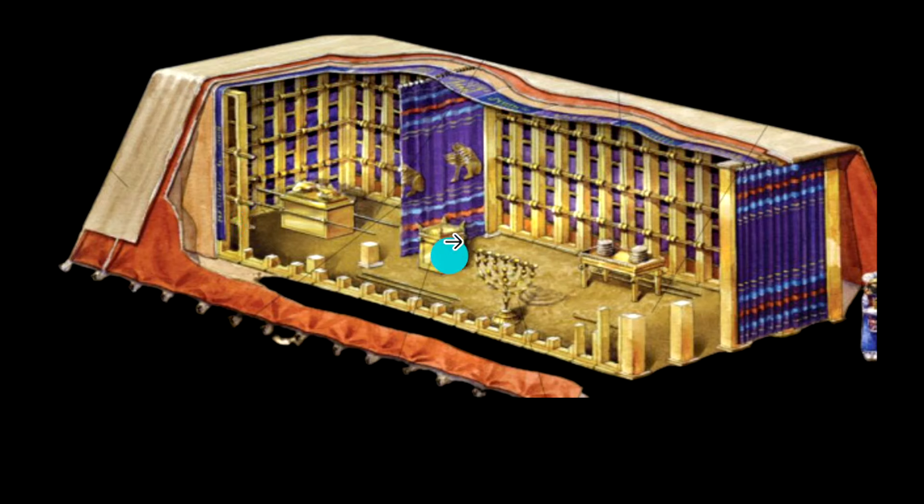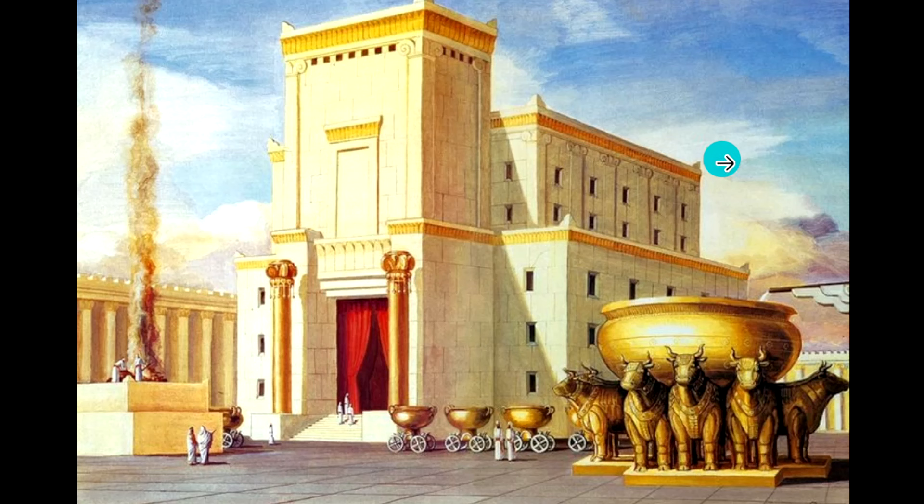There was also the altar of incense. The smoke was the only thing that would go into the Holy Place, which speaks of our prayers — there's scripture that backs that up. The smoke would make its way into the Holy of Holies so that God would see and smell our prayers. God doesn't miss any prayer that you have.